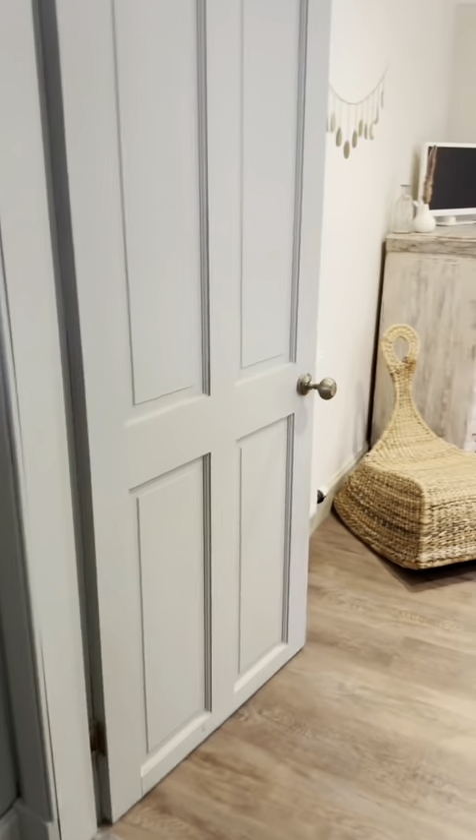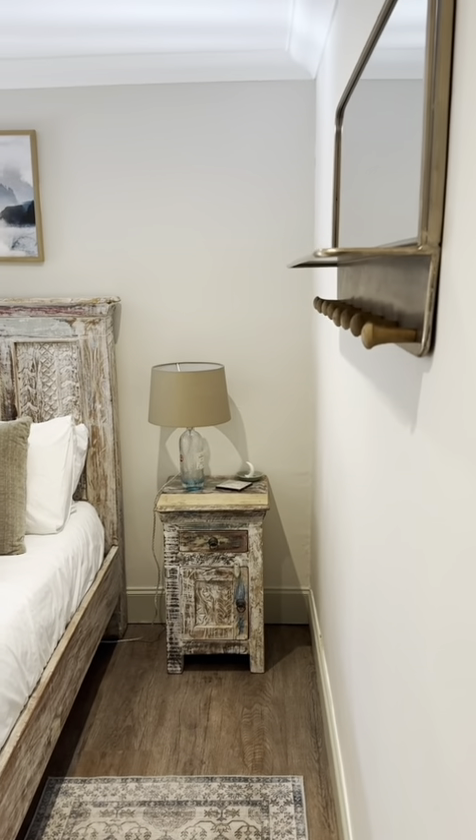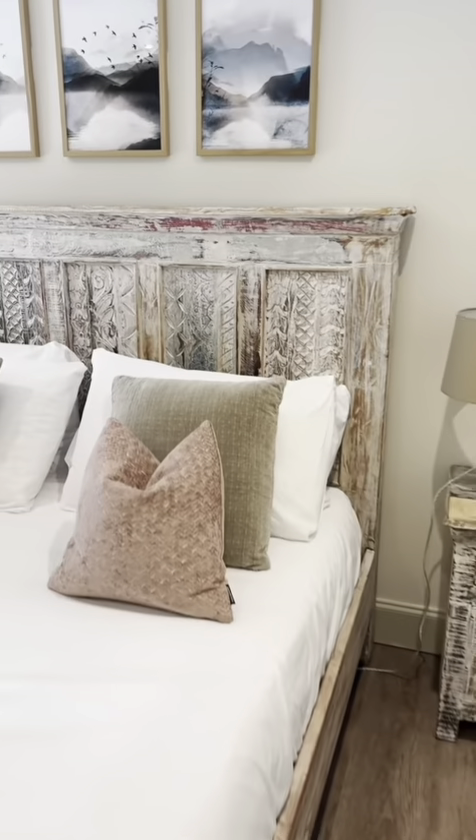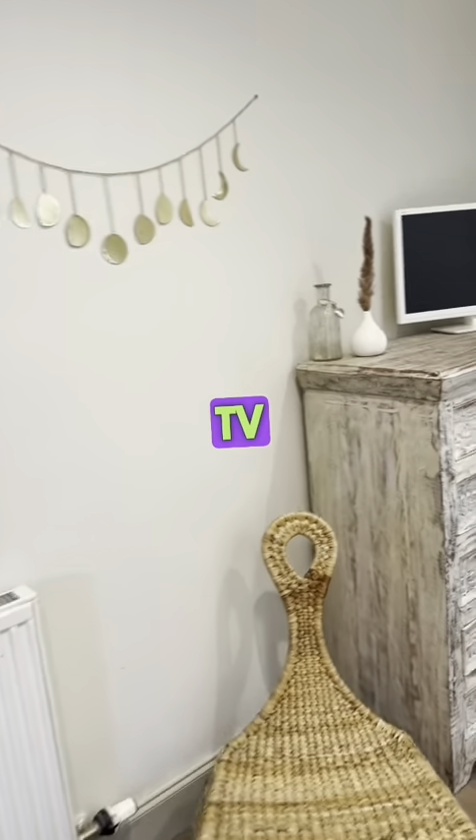And the master bedroom. We have a smart TV in the bedroom.